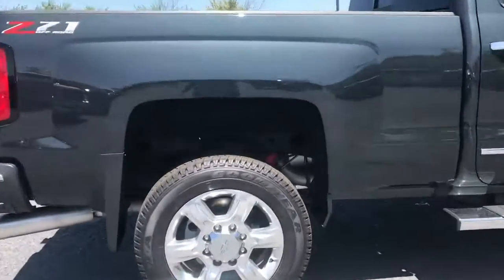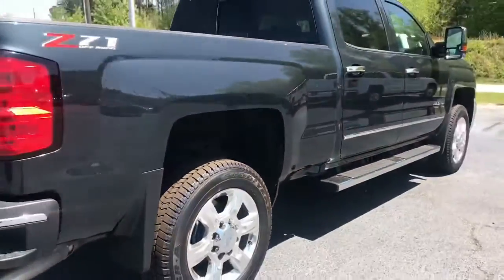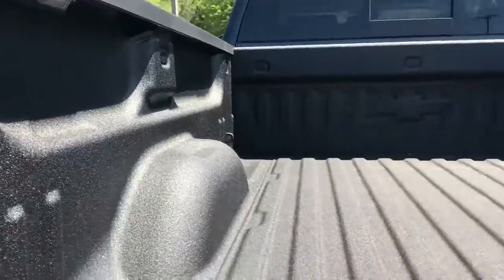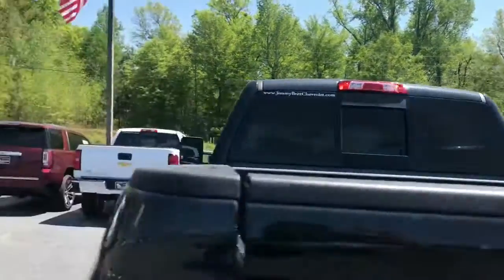You can see the Z71 off-road suspension right here. The pre-drilled holes are already in there for a fifth wheel if you want to add one. Backup camera, easy-lift tailgate — drops nice and slow. LED lighting under there and a factory-style spray-in bed liner. Rear sliding window back there.